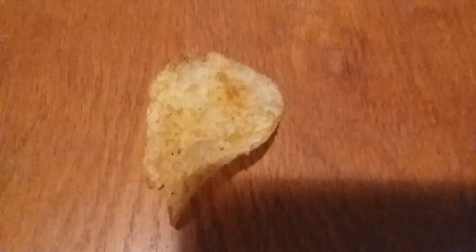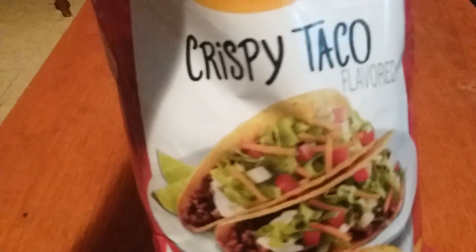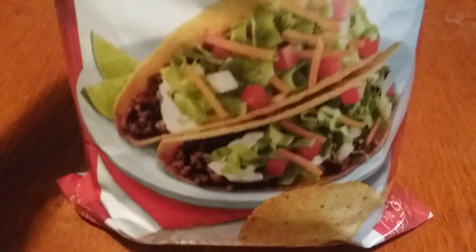Wow, it's even spicy! It tastes just like a crispy taco. You can taste the ground beef — like ground beef from the taco. That's weird, but it really does taste like ground beef from a taco.